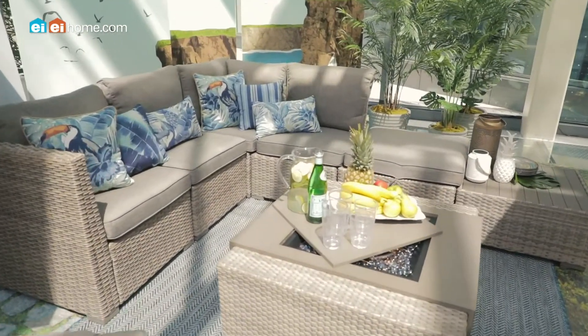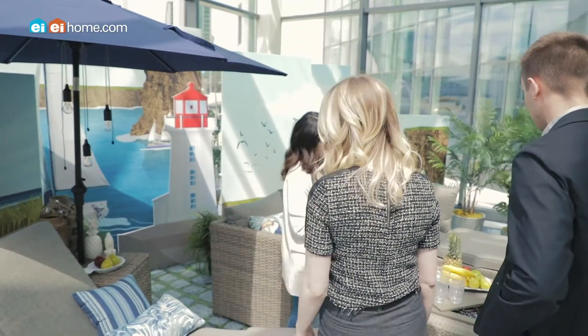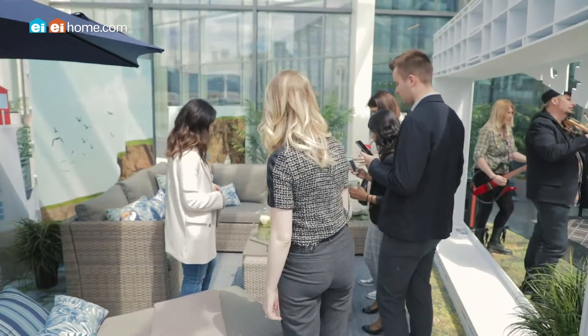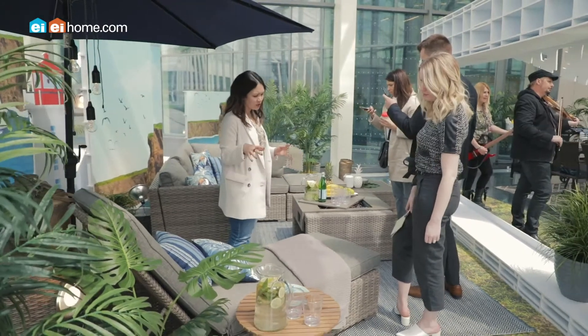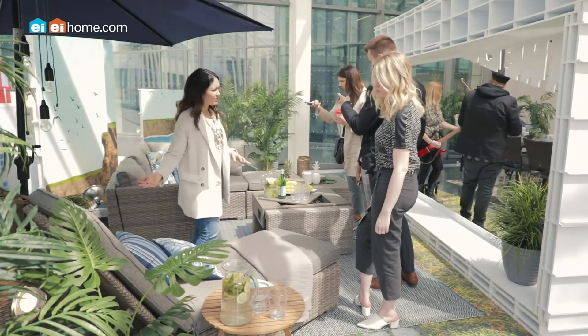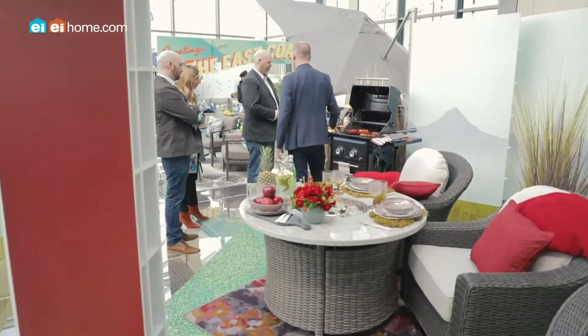Things like side tables that double as umbrella stands, they might have hidden storage in them — we're certainly seeing that on coffee tables too. Pieces that are adaptable: you take the cushion off and it becomes a coffee table. Can you move things around? You can even take a dining table, rotate it, and it becomes a coffee table. Just thinking about those extra functions and features in furniture — that's really catching my eye, because it's so interesting to see what you can really do with your space and make it your own.